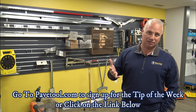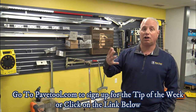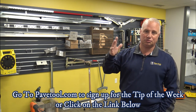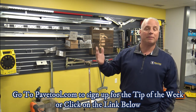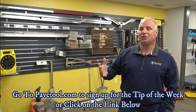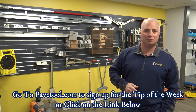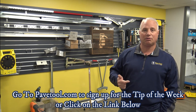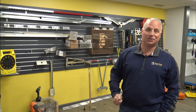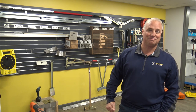We also have bulk order sales. So if you want to place a larger order and get your crews set up — whether it be multiple crews or a crew set up with multiple amounts of tools — we're going to have a sale on that for bulk orders. Make sure you follow us on all our social media platforms: Instagram, Facebook, and YouTube. We'll be sure to keep you updated on what's going on at PaveTool.